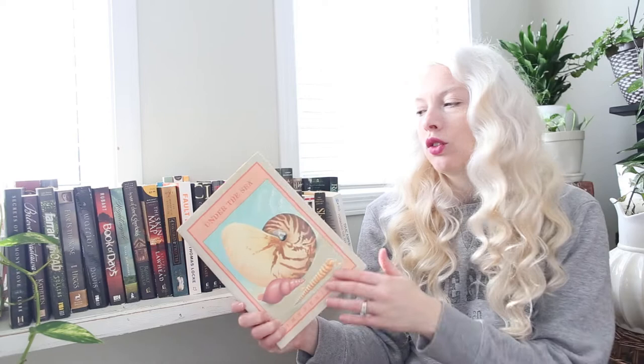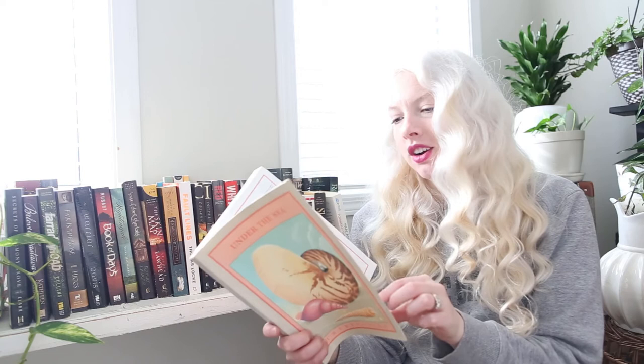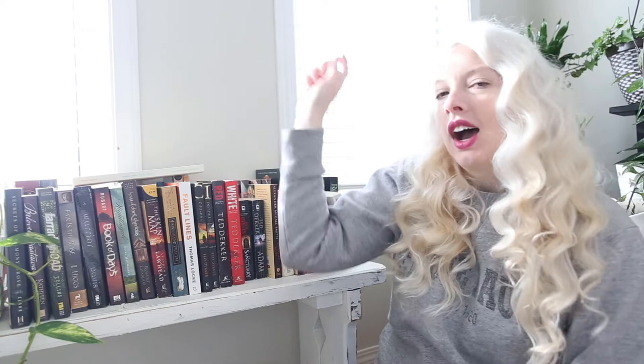These next ones have more middle grade vibes. I saw Under the Sea Impressions — the cover speaks to me because it's ocean-themed and looks vintage. It's short stories and poetry for kids, published in 1985. I wasn't born yet, but same idea. I'm really excited to read this one. I've since seen it at a different thrift store, so I'm wondering if it was required reading for kids back in the 90s.